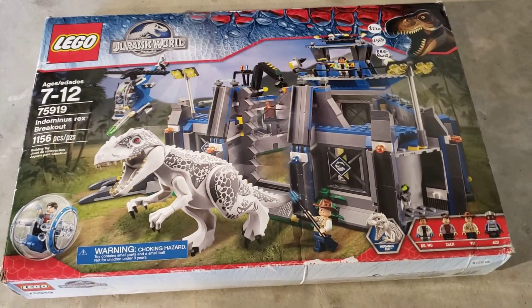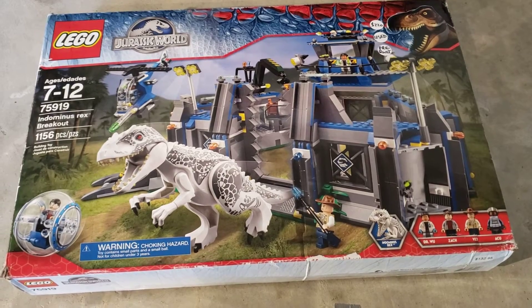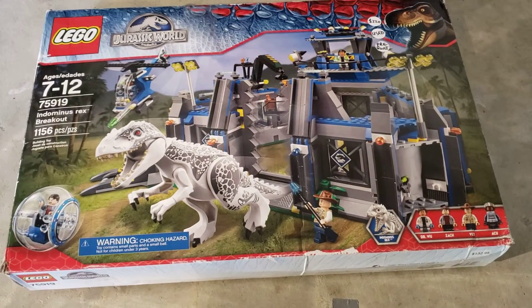Hey guys, quick update video. I just sold this Indominus Rex Breakout set for $200 on Facebook Marketplace.